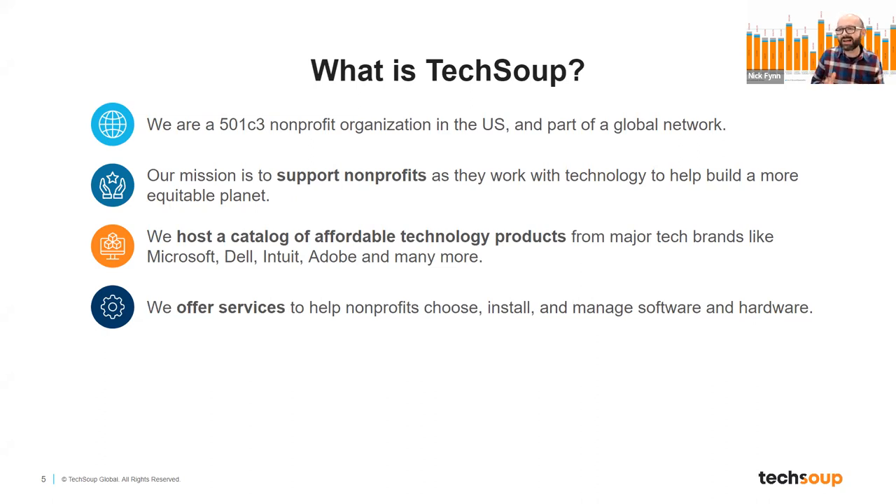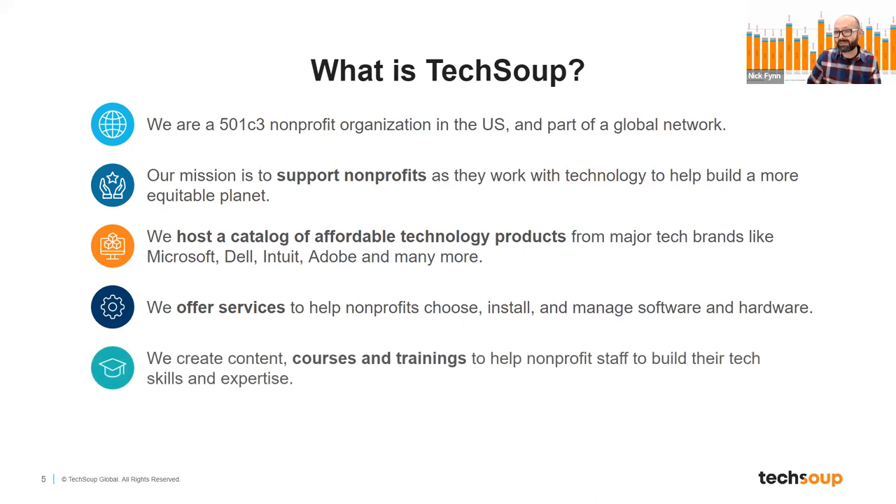We like to think about it holistically — not just take money, give product, and end there. Our feeling is that we have to support nonprofits in using the technology and in learning how it works. We also provide specifically courses and training opportunities to help nonprofit staff develop their technology skills and expertise. That's a core part of TechSoup's mission, going back to the notion that we're a 501(c)(3) and we really care about the communities we serve. We are also a grant-based programming provider. Like most nonprofits, we accept and apply for grants that allow us to execute specific projects — we understand what it means to be a nonprofit, because like you, we have to rely on those grant-based programs to deliver our mission.